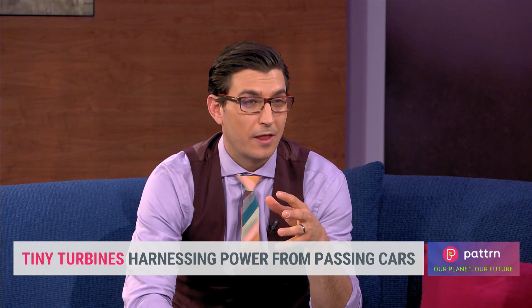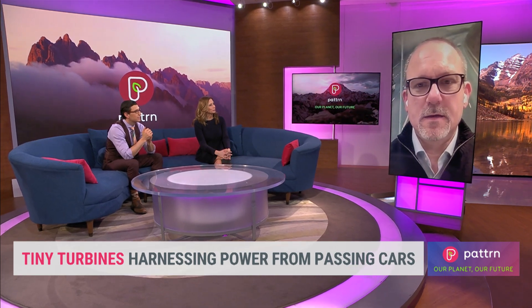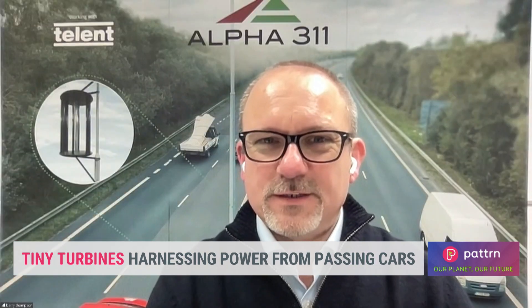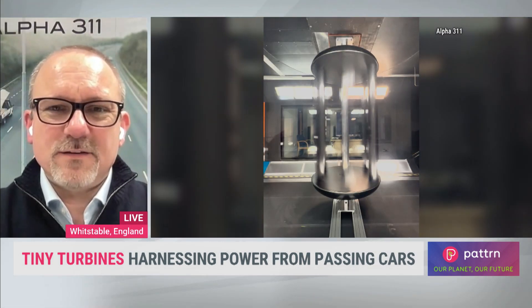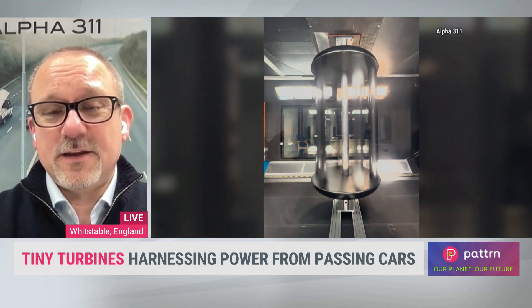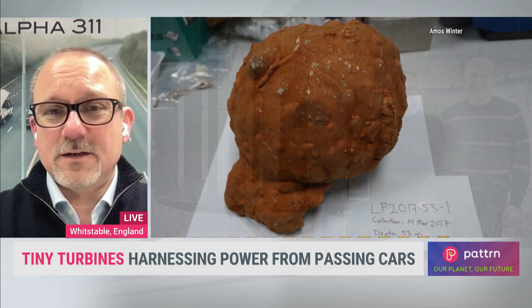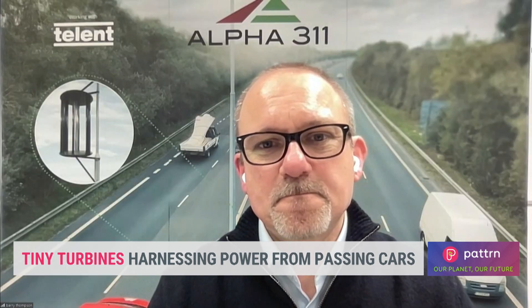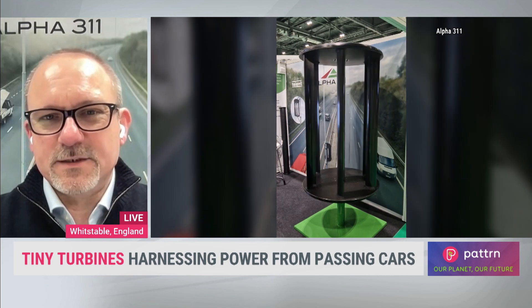They're smaller — how much energy can they really harness? You're looking at around 10 kilowatt hours on average. Some days there'll be no cars, some days no wind, so we look at the average. The key is you can put a turbine every 35 meters — or every 70 feet — on each lighting column. That equates to about the average UK home per turbine per day, and in five miles you can put around 180 turbines.